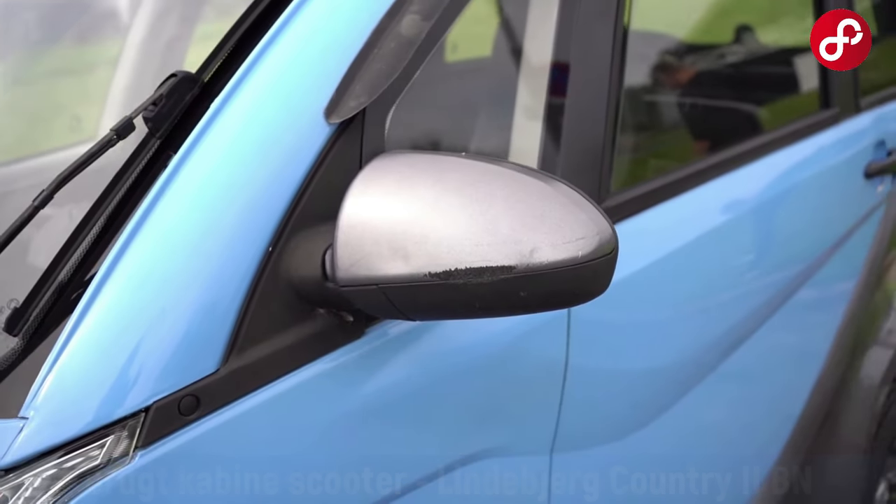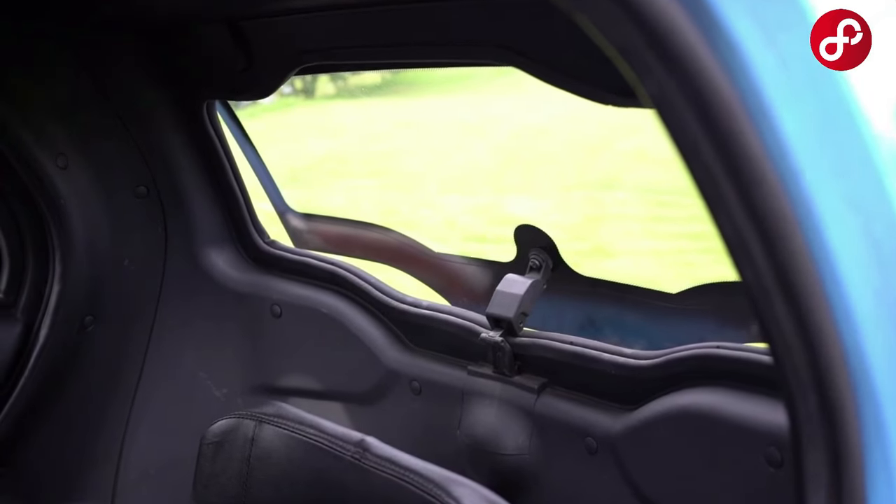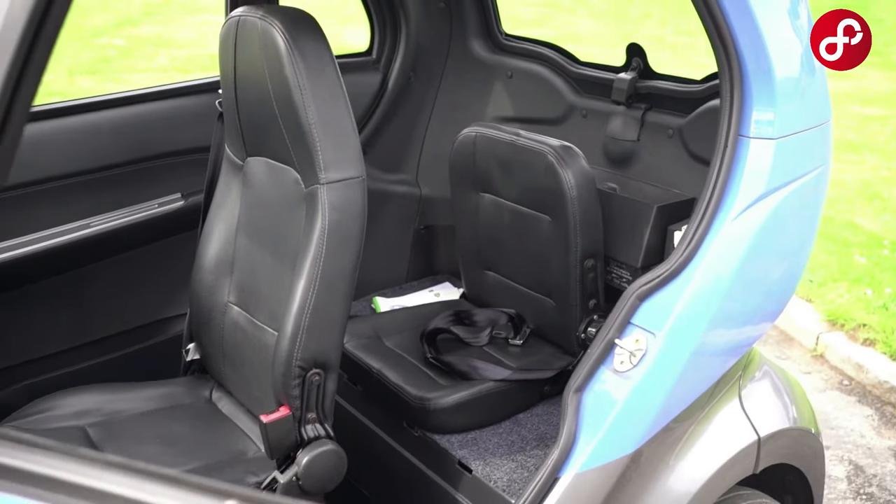Hello, welcome back to our channel. We have something truly special to talk about today, something that will redefine your idea of personal transportation.